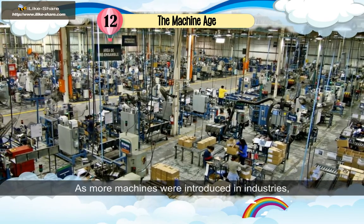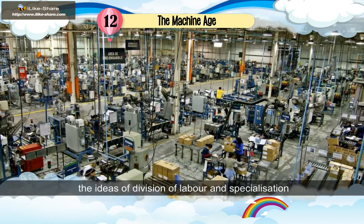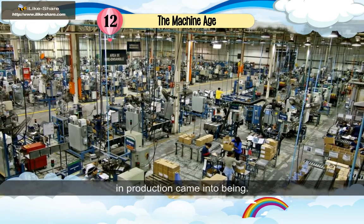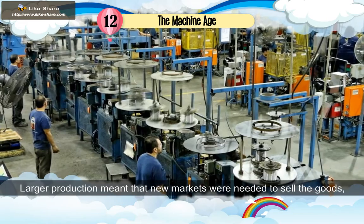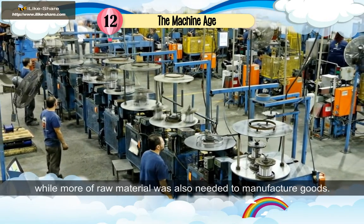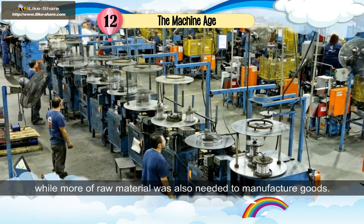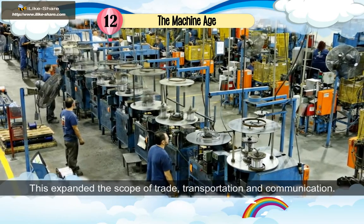As more machines were introduced in industries, the ideas of division of labour and specialization in production came into being. Larger production meant that new markets were needed to sell the goods, while more raw material was also needed to manufacture goods. This expanded the scope of trade, transportation and communication.